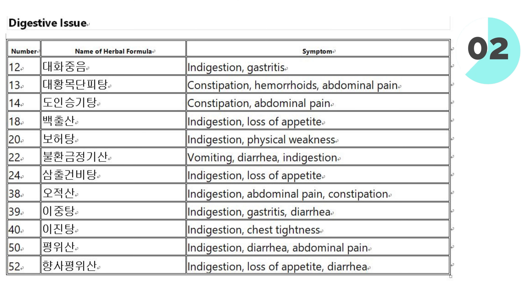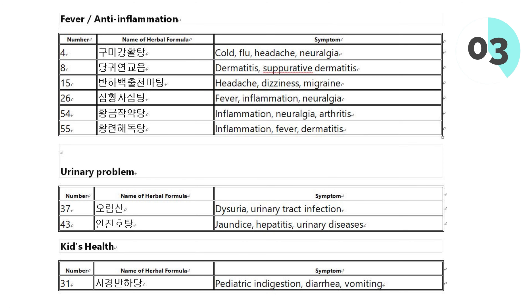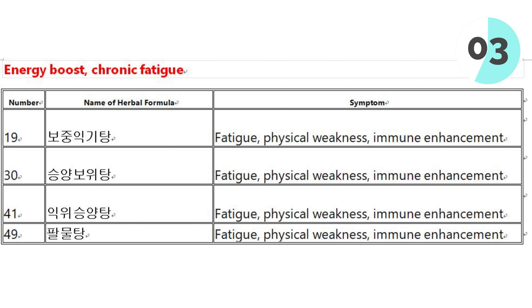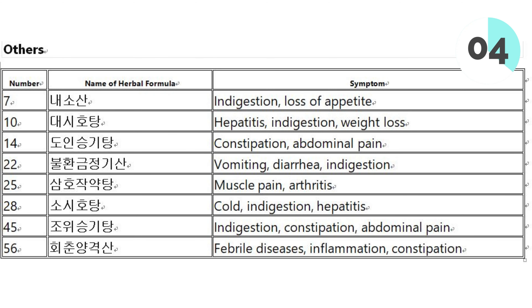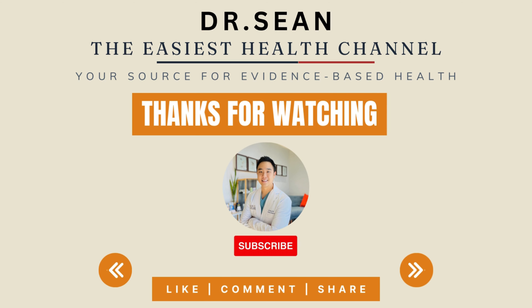I think I've pretty much covered the most common questions I get about herbal medicine, but if you have more questions feel free to let me know in the comments. Health is wealth, so invest in yourself. This is Dr. Sean making health easy for you — see you next time! Thank you!